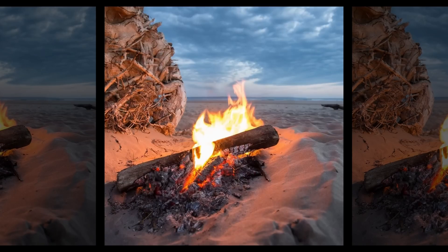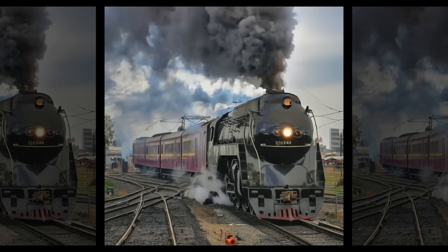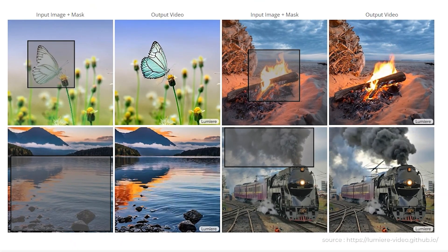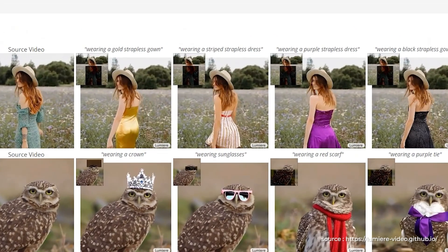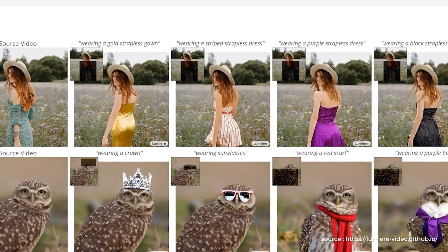It can also make cinemagraphs, in which only a certain part of the image moves like a video, and most of the image stays still. Here you can see that only the water moves, while the sky in the background stays still. There is also an inpainting feature that allows you to change some parts of the video, like we can see how we can change the woman's dress to different colors and styles.